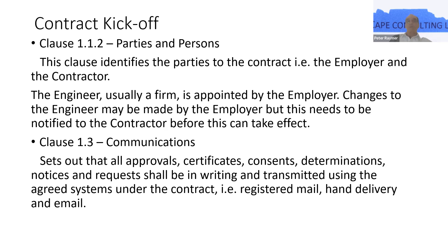Clause 1.3, which covers communications, sets out that all approvals, consents, determinations, notices, et cetera, shall be in writing and transmitted using the agreed communication systems under the contract — i.e. registered mail and delivery. And of course nowadays most things are done by email.